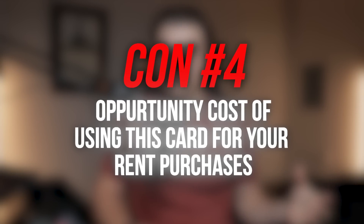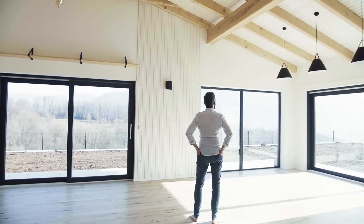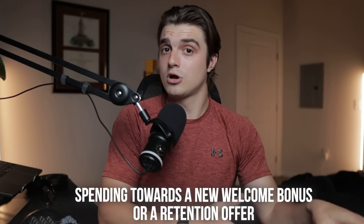Now the biggest con — the opportunity cost of using this card for rent. Housing is everybody's biggest spend category, and Built has given us a way to earn points on rent without a transaction fee, which is amazing. But we could technically use other cards for rent, eating a ~3% transaction fee. While no credit card gives more than 3% back on rent normally, things get interesting when you're spending toward a welcome bonus or retention offer. With a good offer, it's easy to get 10–30% back on those purchases within the spending requirement — subtract the 3% and you're still doing way better than the flat 1% back from Built.